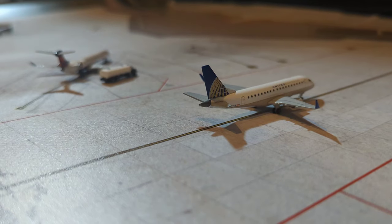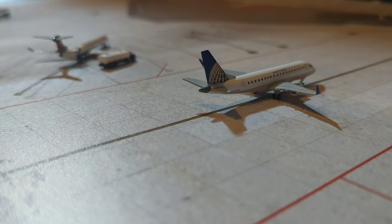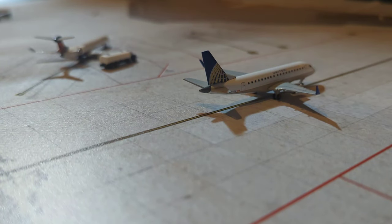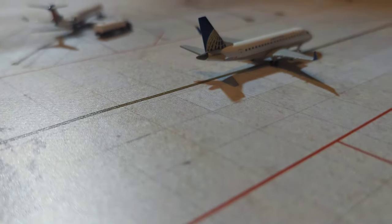And this mat, by the way, is brand new. This is from Layover Layouts. Go check them out on Instagram — they are amazing, great prices and just amazing mats. You can, I think, ask to get it scaled down to 1 to 400 if you have a mat you want.